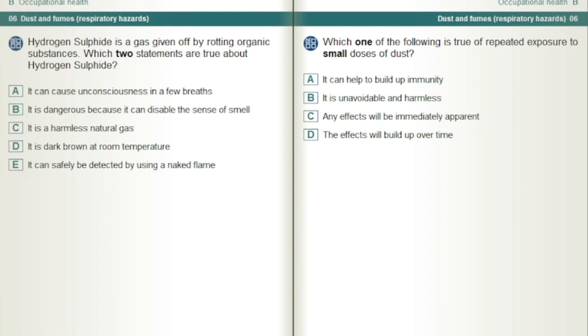Which one of the following is true of repeated exposure to small doses of dust? The effects will build up over time.